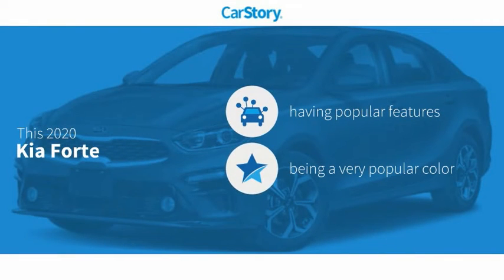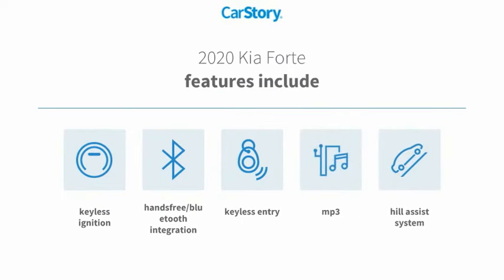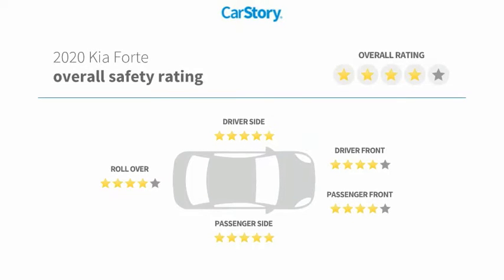Car story research indicates this vehicle as having valuable features in high demand. Features also include keyless entry, keyless ignition, hill assist system, MP3, hands-free Bluetooth integration, and it has been listed as an IIHS Top Safety Pick with these ratings.